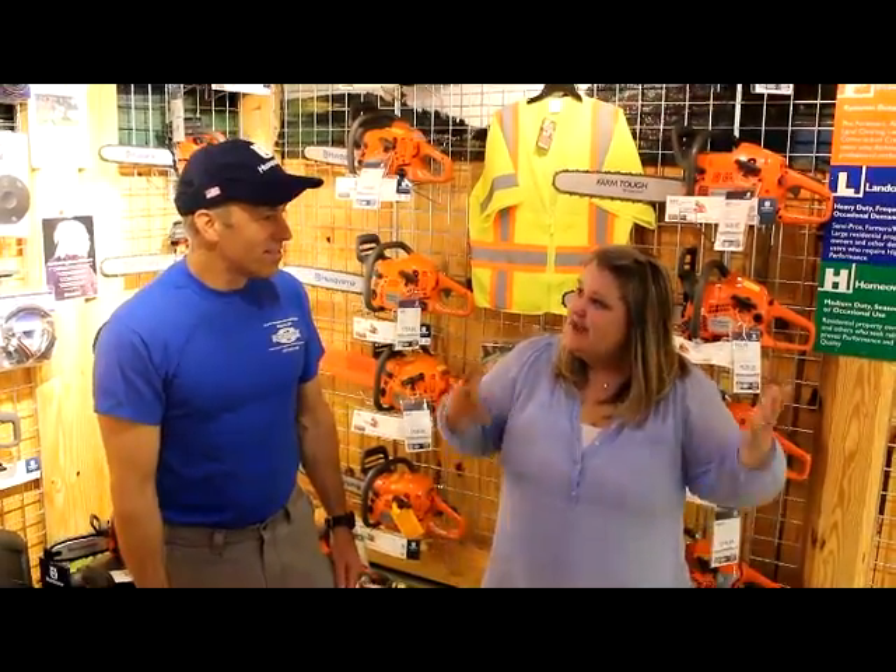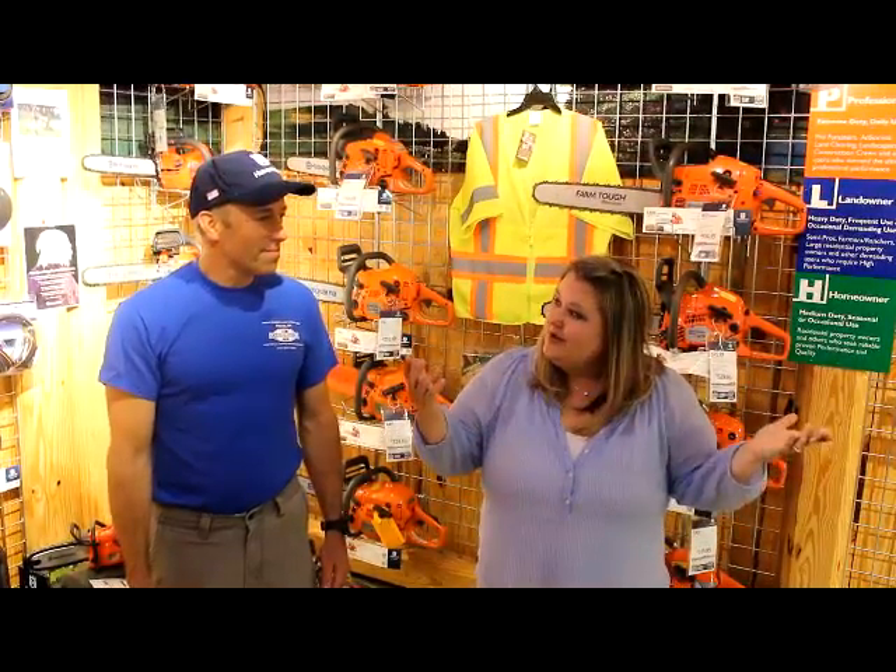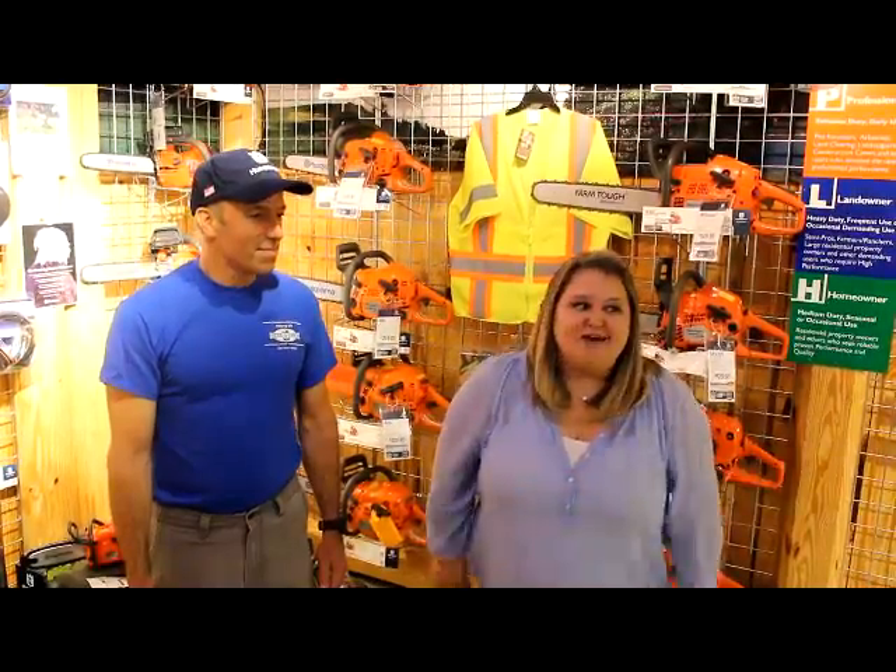We are inside the power equipment store at Power & Paddle, Route 96 in Kander. This place is incredible. Not only do they sell new equipment, but they also service your older equipment. Maybe you've got a chainsaw you've had for 20 years and you love it — you want to make your old model new again. They can do that here, and Jim's going to tell us all about it.